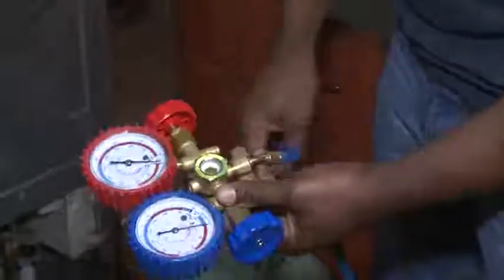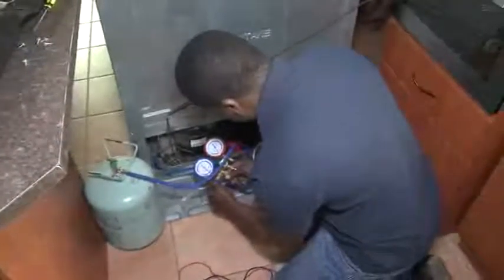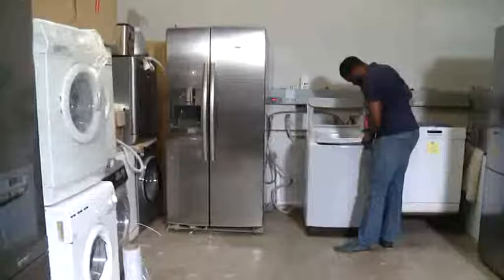Fridges and air conditioners rely on gas for cooling and when working with these elements, it's necessary to study for a gas certificate which gives permission to work with gas.